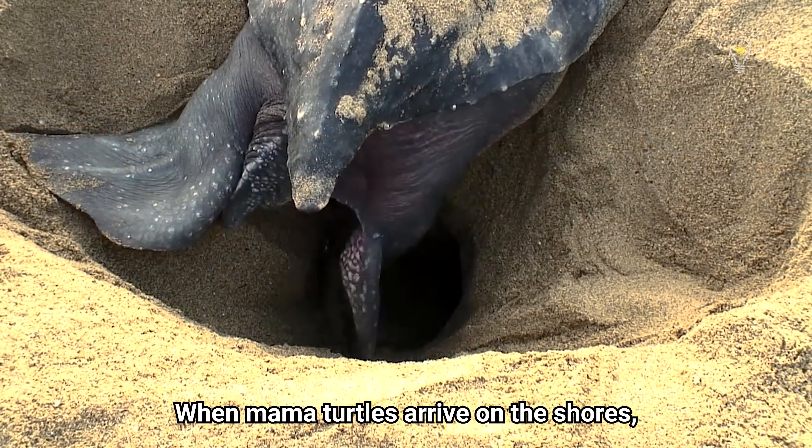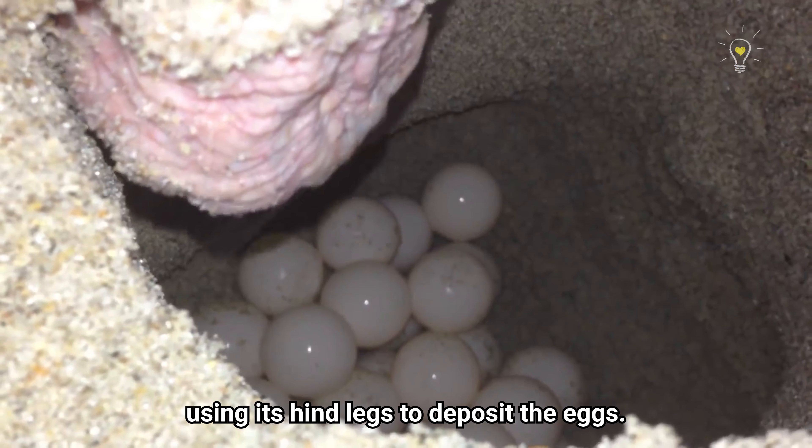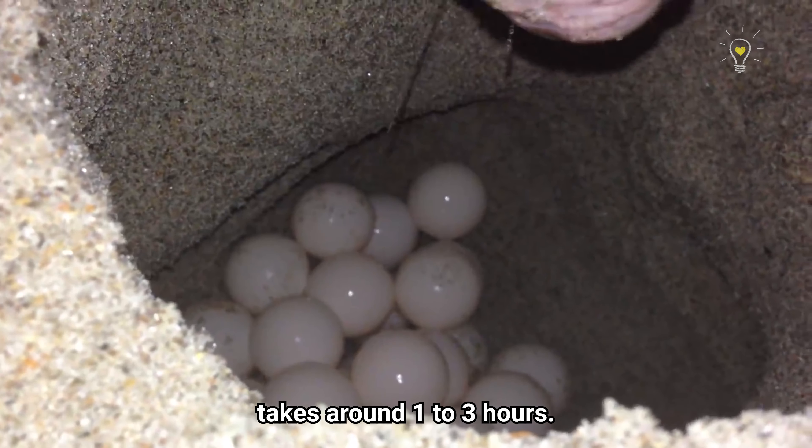When mama turtles arrive on the shores, they will start to dig a hole using their hind legs to deposit the eggs, and this usually takes around one to three hours.